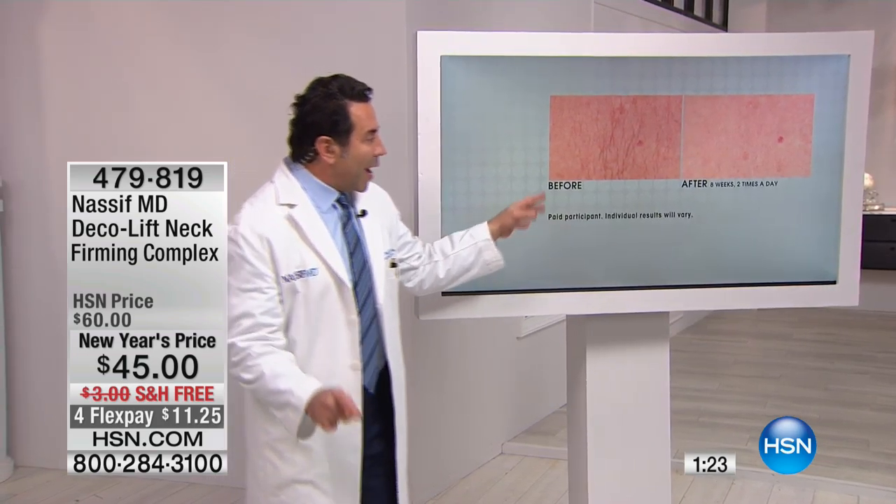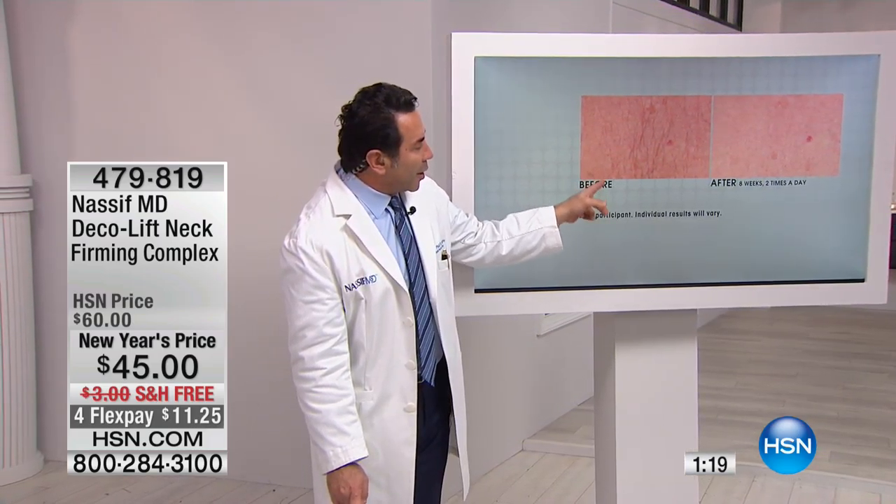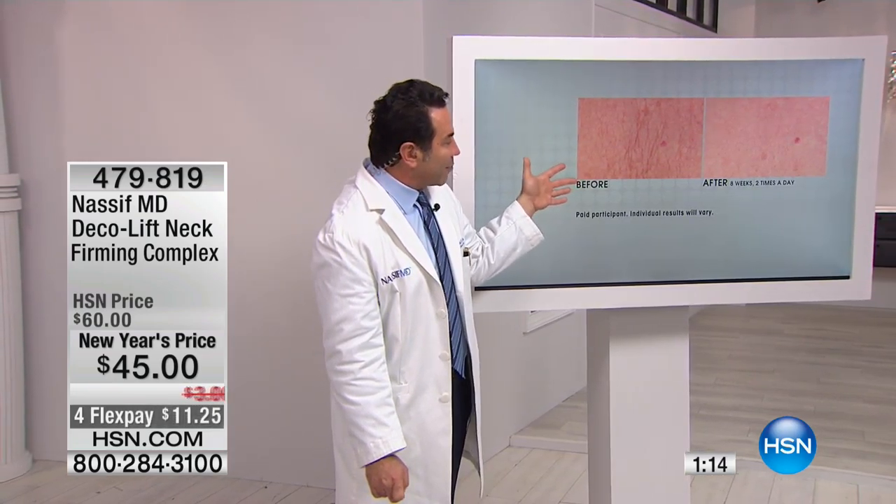This is the decollete. Eight times a week, two times a day. Look at the crepiness. Look at the lines. Look at the color. Look at this. Imagine again four months — this is an incredible before and after.